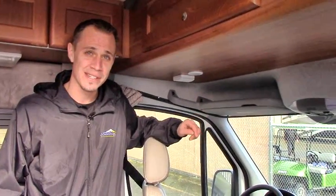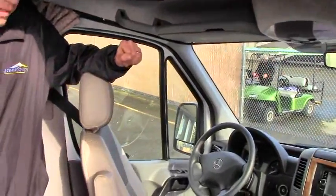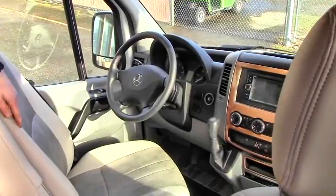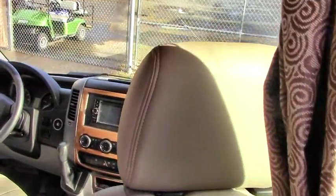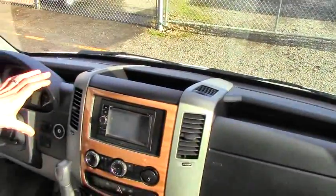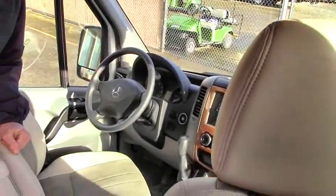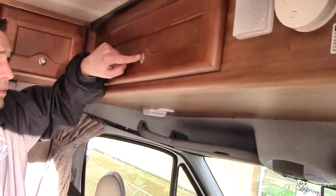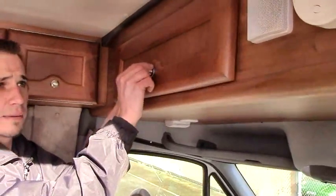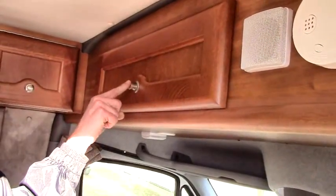Alright guys, we're now inside the 2013 Roadtrek Adventurous. This is going to be our command center up here. You'll notice the ultra leather seats on both the captain's and co-pilot's — everything is within finger's touch. You also have your monitor here for your backup camera for when you're backing out of those tight RV spots. Also, these are really cool touch-lock cabinets: when you pull them out like that it makes it so you can open them up, a little bit of storage there, and when you close them while driving, they lock like that — safe driving for your entire trip.